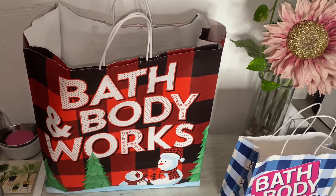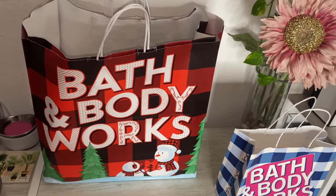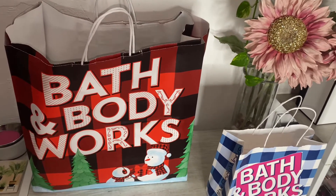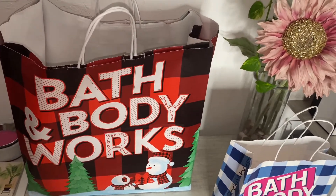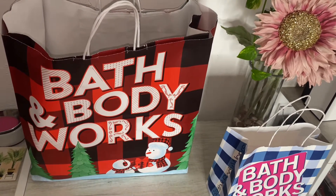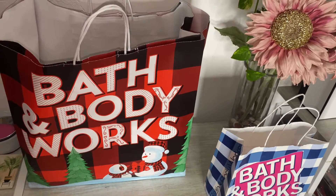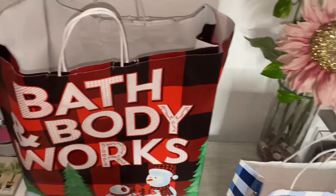Hey guys, welcome or welcome back to my channel. Today I'm just going to show you guys the candles that I picked up from the Bath and Body Works Candle Day. I didn't pick up that many, especially compared to what I've seen on here, but I'm going to show you guys anyway. I'm not going to be in this video — daughter is currently sick and I've been taking care of her — so that's why I'm filming it like this. But let's go ahead and dive in.